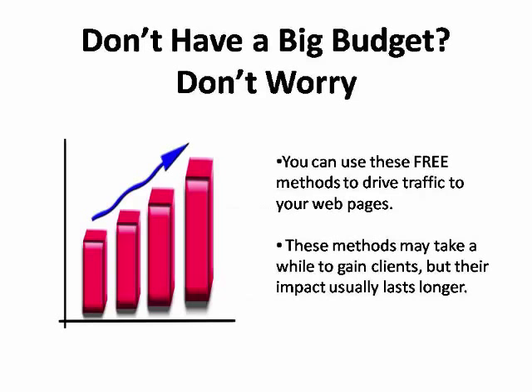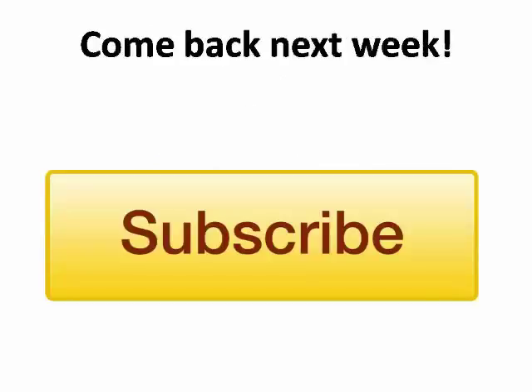If you don't have a big budget to promote your website, don't worry. You can use these and other free methods to drive traffic to your webpages. All you need is a little time, a little ambition, and the determination to make it happen. While these techniques may take a little more time to gain traction, they will typically give you longer lasting results. Check back weekly for updated videos and lessons, or click the subscribe button below to get more of these educational videos as they come out.